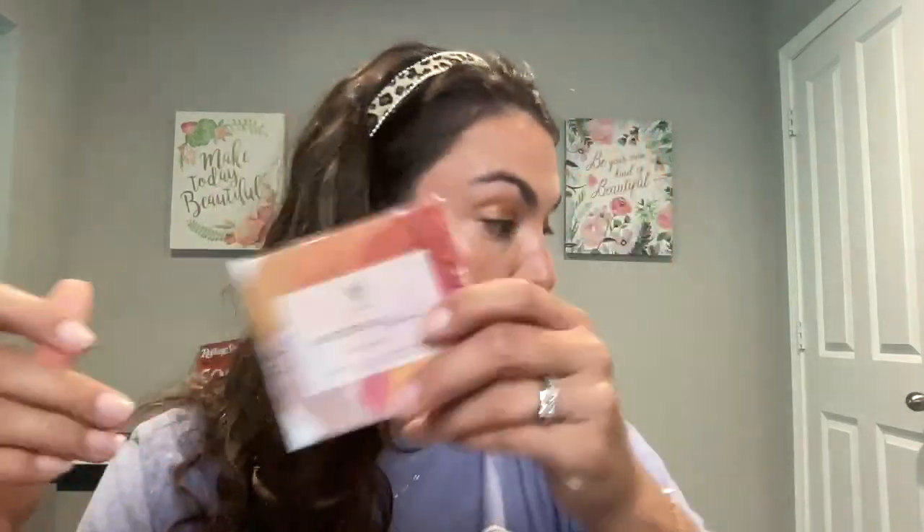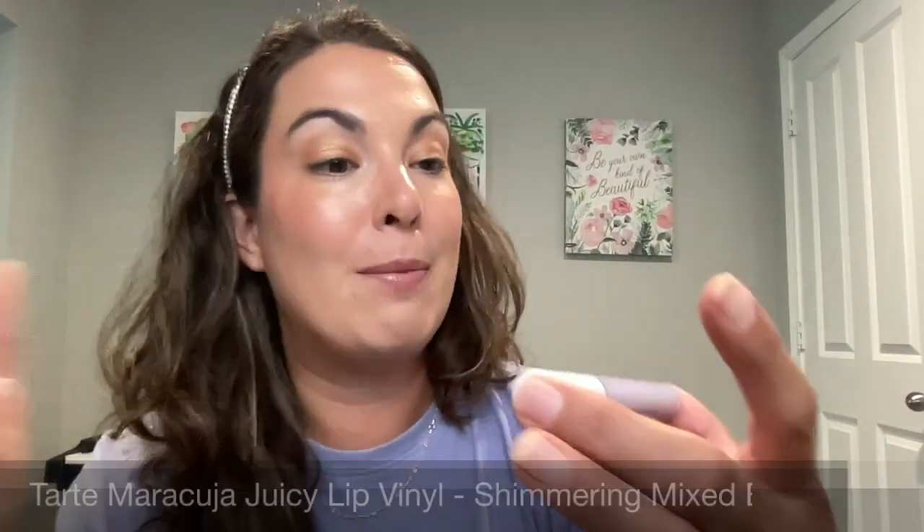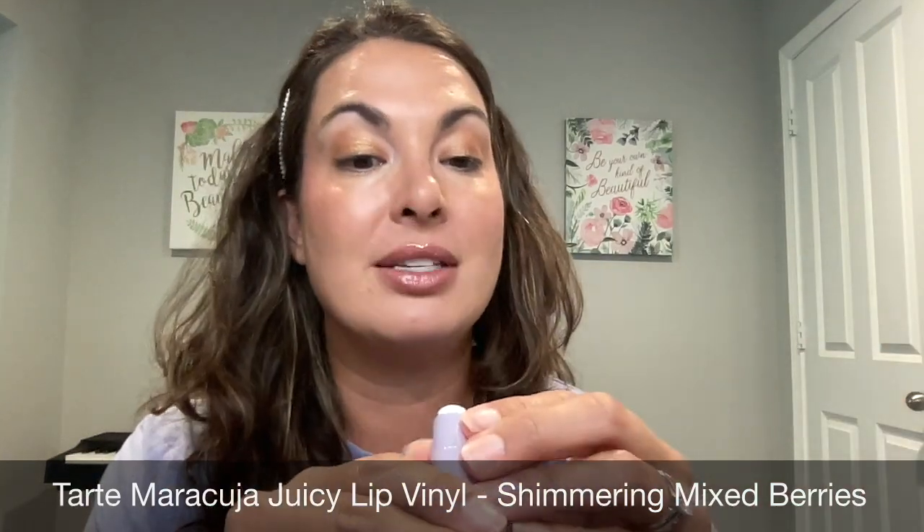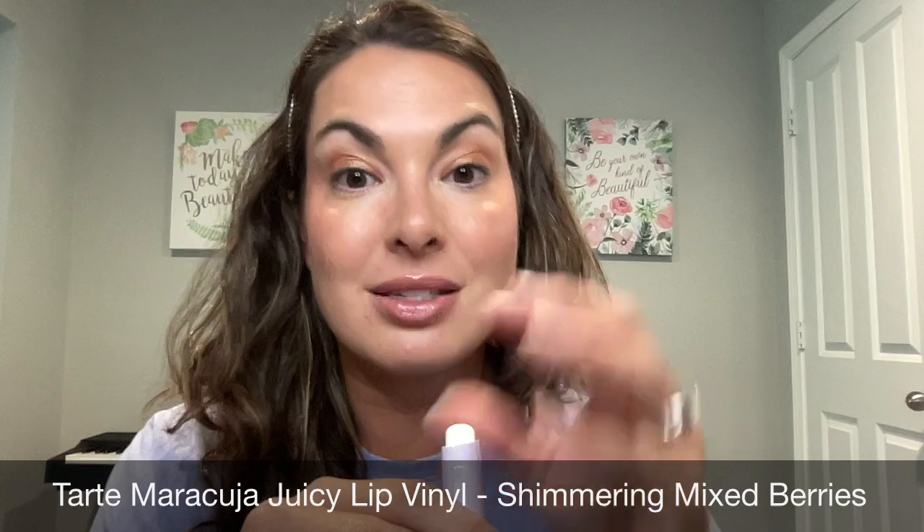You can create so many different eye combination looks from this single palette — love it. And then on the lips, I'm wearing the Tarte Maracuja Juicy Lip Vinyl. This is the color Shimmering Mixed Berries.